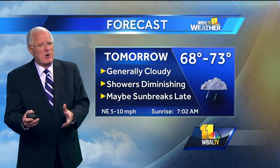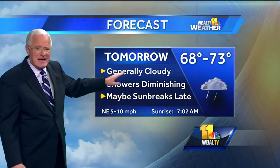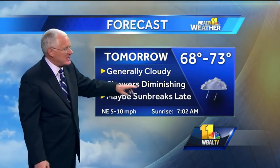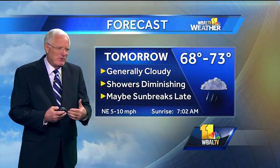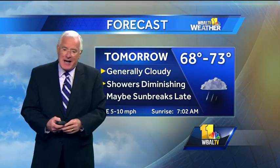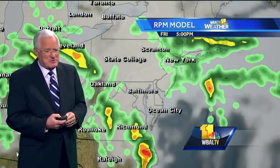During the day tomorrow we're hoping temperatures rise a little more because we do hope for a few sun breaks late in the day, but generally it's going to be cloudy tomorrow, especially in the northern half of Maryland. Shower chances will be diminishing as we get deeper into the day and into the evening hours, but they do kind of hang with us at least for a while. The high will be 68 to 73, and if you get a sun break it may even go a little higher. The southern areas of Maryland are more likely to see some sunshine.